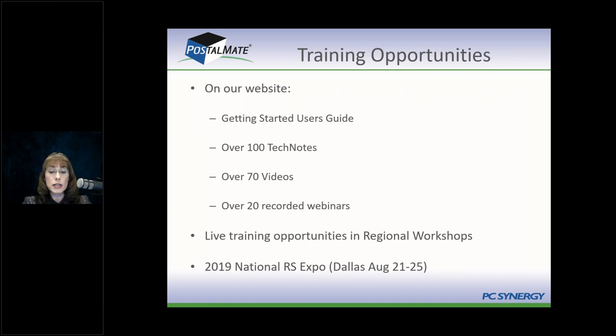Now let's talk about training opportunities. You're new to PostalMate and want to learn how to use it. We've provided a wonderful training library so you can learn on your own time when it's convenient. We record all our webinars — they tend to be around an hour long. If you need specific information quickly, the short ways to get it are tech notes on our website, which are one to five pages and very picture-intensive, showing you what the screens look like.